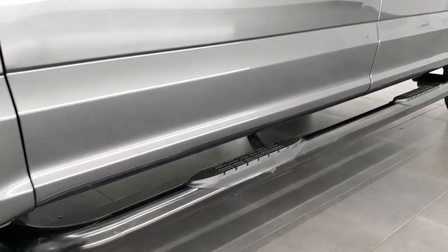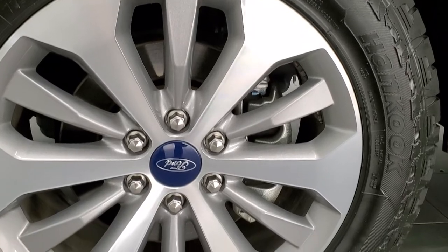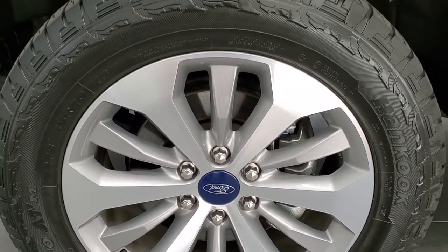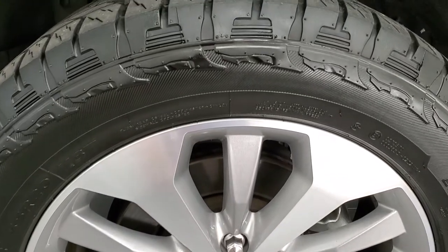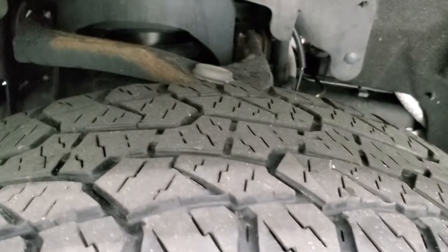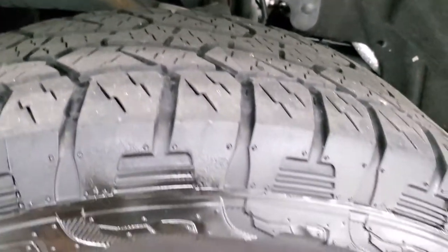This one has the sport package which gives you the 20 inch painted and polished aluminum rims, and it has Hankook Dynapro ATM tires on here. These are 275/55R20s and these tires have right around half the tread left on them.